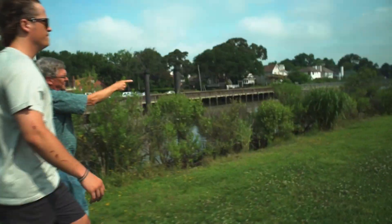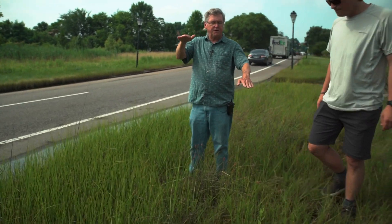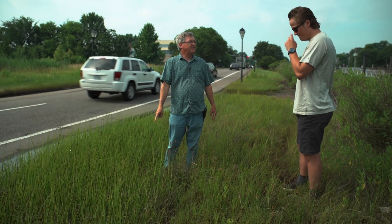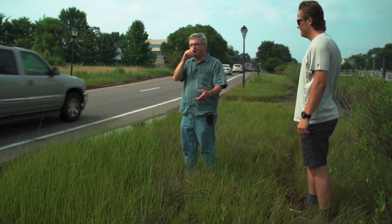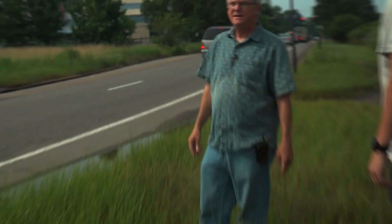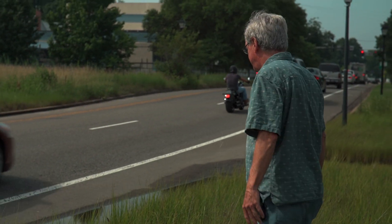This is Spartina — it grows between low tide and high tide. You've got Spartina growing right here in the parking lot, and it didn't used to be this way. This has all happened within the last six or seven years. You can see the slow progression.